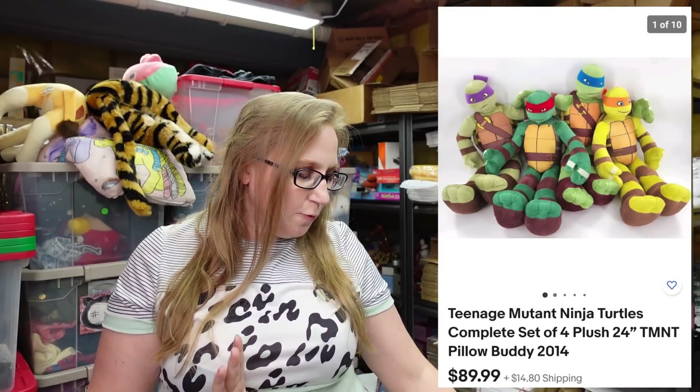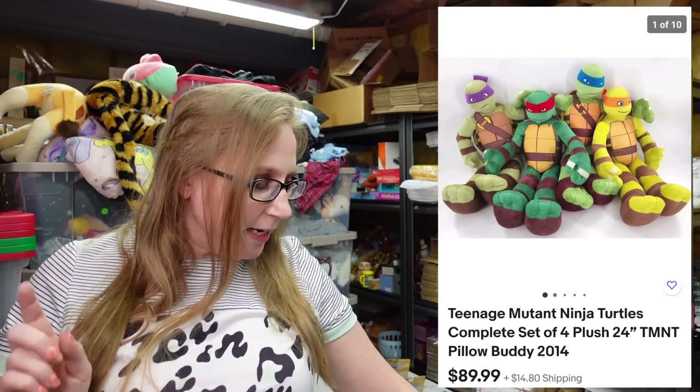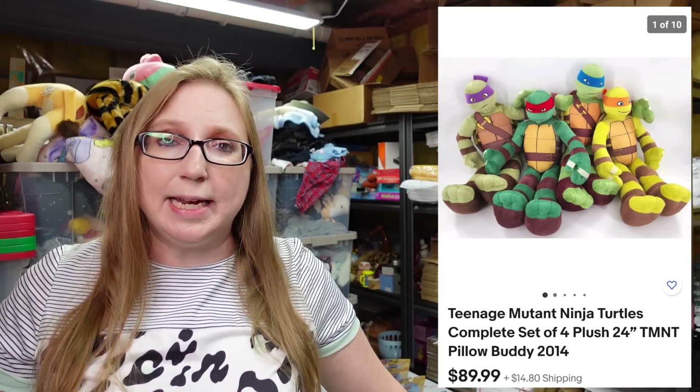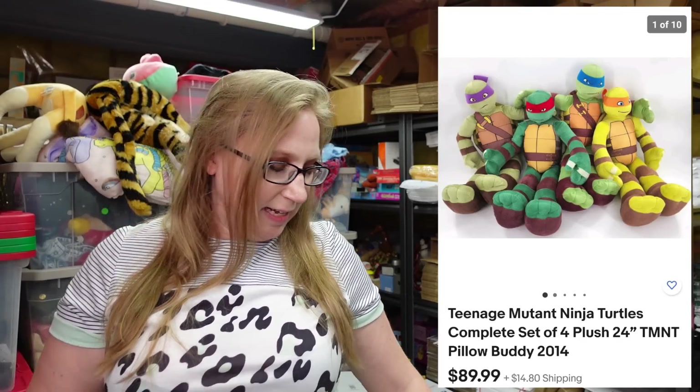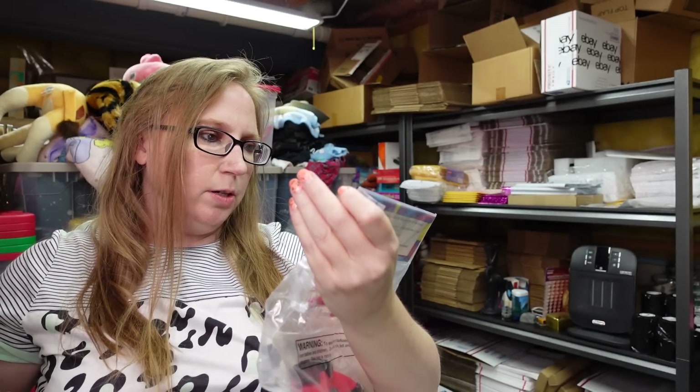I'm going to post up pictures of some larger stuff too. This was for a complete set of Teenage Mutant Ninja Turtles plush toys. Eric paid $22 for these at an auction.